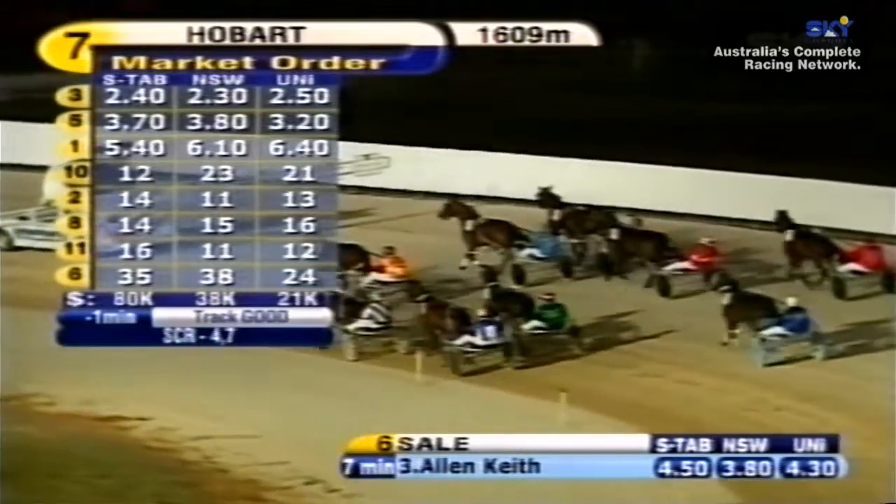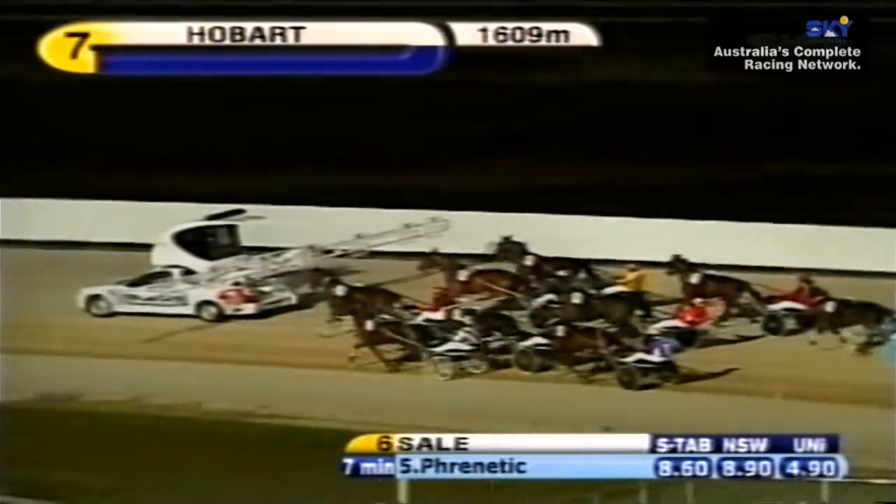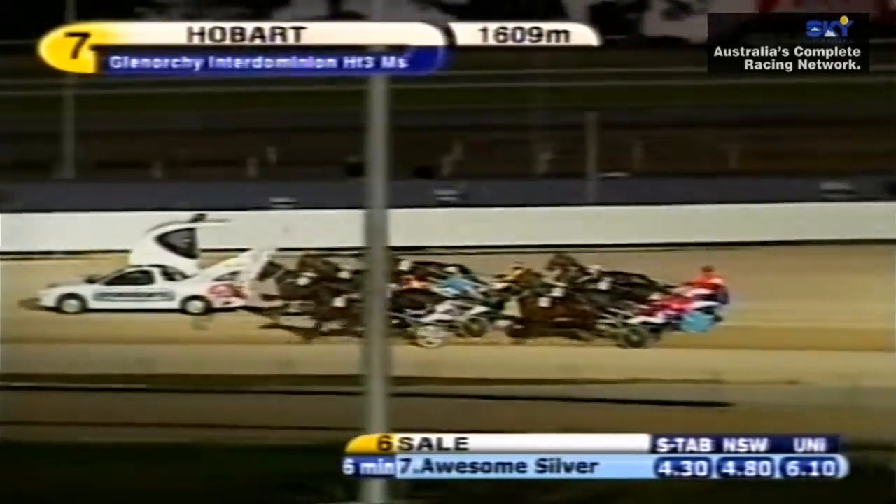Mobile moving now. Heat number three. They've run two track records in the first two heats. Let's see how they go in heat number three. Mobile nearing dispatch. Looks Like Lightning right up behind the gate.